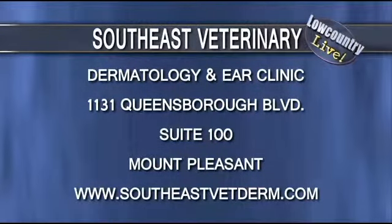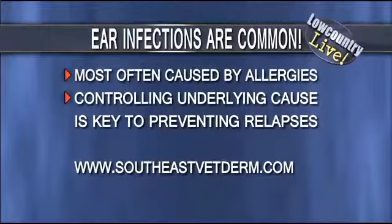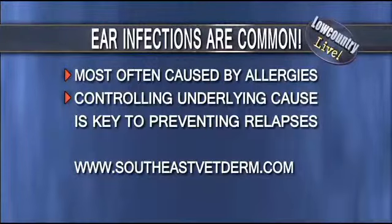How common are ear infections in dogs? You guys are veterinary dermatologists, so dogs do suffer from ear infections and so forth. They're pretty common. It's probably most commonly associated with allergies, which creates itchy, scratchy, rashy skin, but a huge problem tends to be ear infections in those dogs.